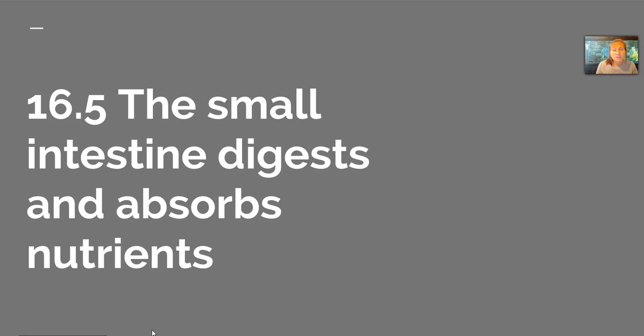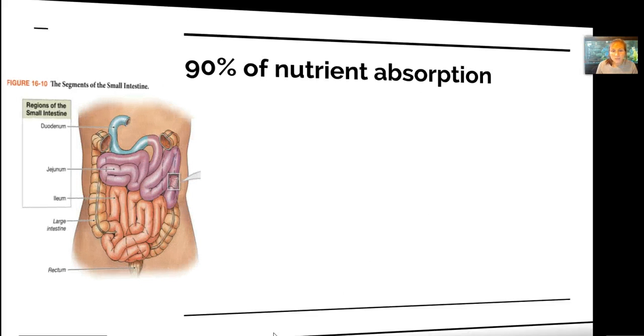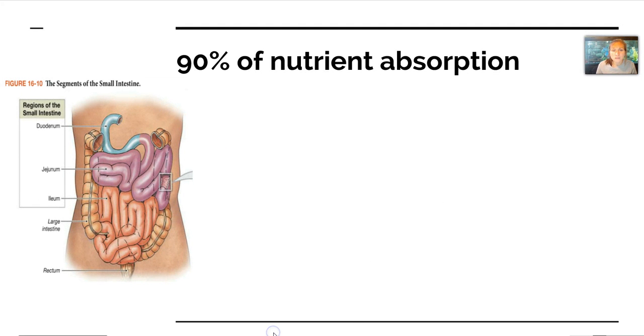Hey guys, Carlson here to wrap up the majority of the rest of chapter 16 with sections 5 through 8. Perfect timing, because everybody's done with their Thanksgiving dinners and now we're kind of wondering where all those nutrients are going to go — well, 90% of them are absorbed by the small intestine.